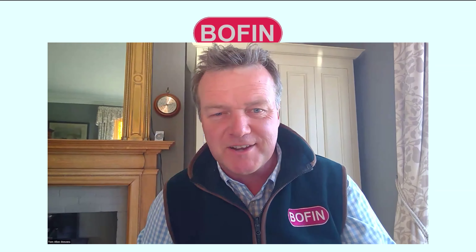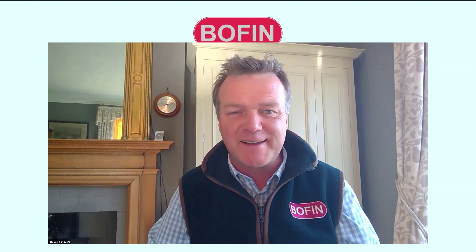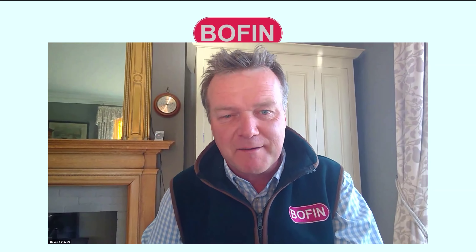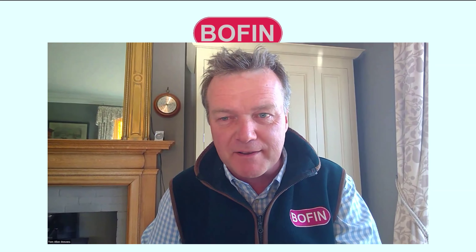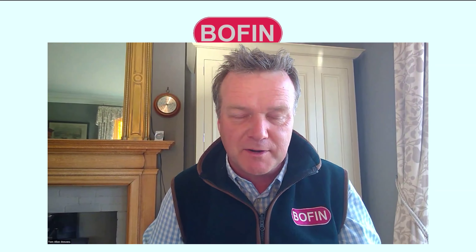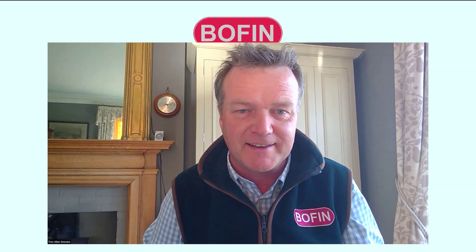Wow, Sharon, that was brilliant. I have so many questions, but I'm going to save them. Could I ask anyone with questions to please put them into the Q&A, and we'll try to address as many of them as we can in the session at the end. I'm now going to introduce Ben Taylor-Davis. Ben, if you'd like to join us.